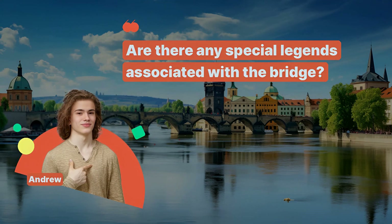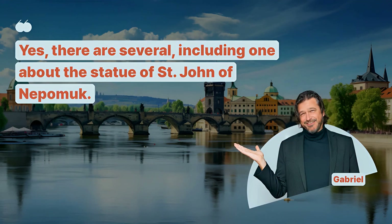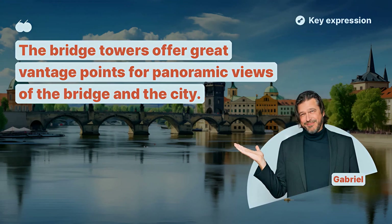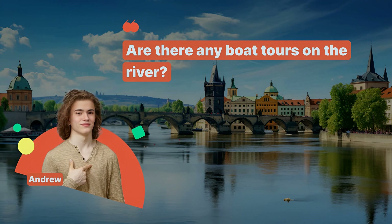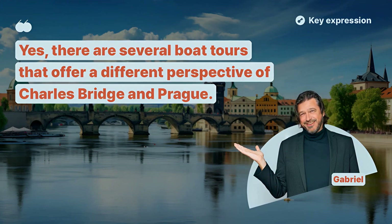Are there any special legends associated with the bridge? Yes, there are several, including one about the statue of St. John of Nepomuk. What's the best spot for taking photos? The bridge towers offer great vantage points for panoramic views of the bridge and the city. Are there any boat tours on the river? Yes, there are several boat tours that offer a different perspective of Charles Bridge and Prague.